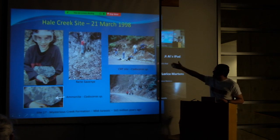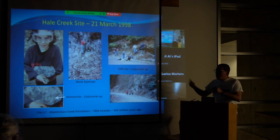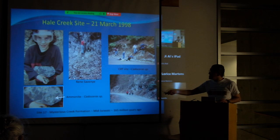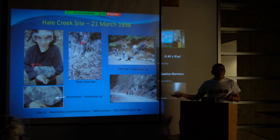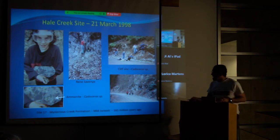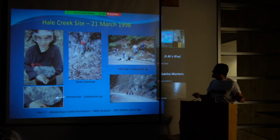This is the cliff site near Hale Creek, right on the logging road. You can see a lot of green trees that grow up here. There's a young woman, Mia, holding a rock with Cadoceras — those are the species name for the ammonites. There are a variety of types of Cadoceras there. This area of the Mysterious Creek Formation is mid-Jurassic, about 165 million years ago.